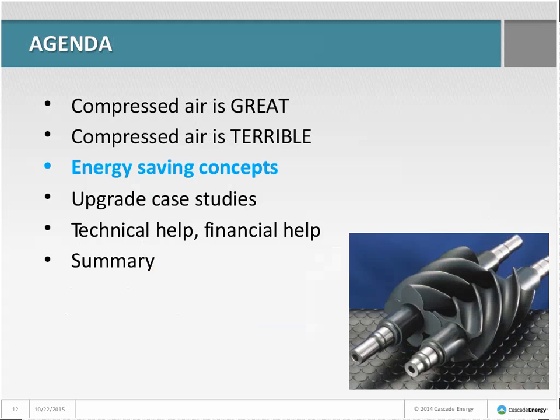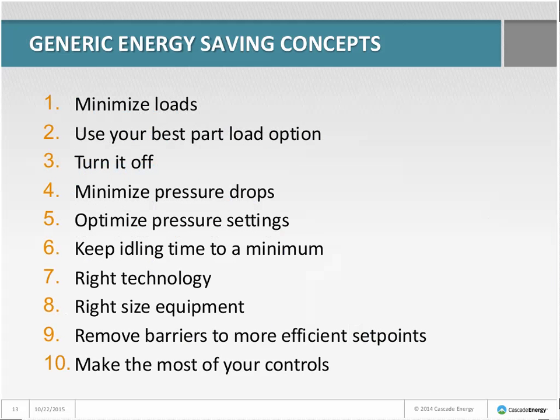Now let's talk through some fairly generic energy-saving concepts that could apply to any energy-using system, whether lighting, irrigation, or refrigeration. Number one: minimize loads — what can we do to reduce the demand on our system? Number two: use your best part-load option. Most equipment is efficient at full capacity, but efficiency can drop off badly at 50% or 10% capacity. There are often alternate ways to control equipment so efficiency remains good even at low capacity.